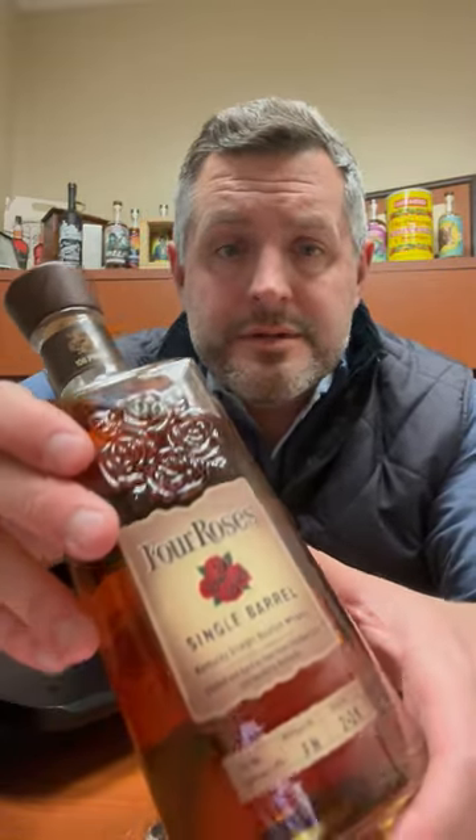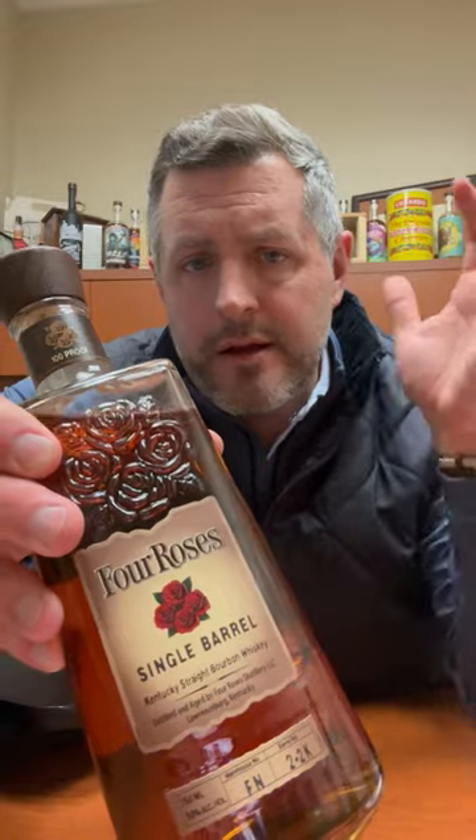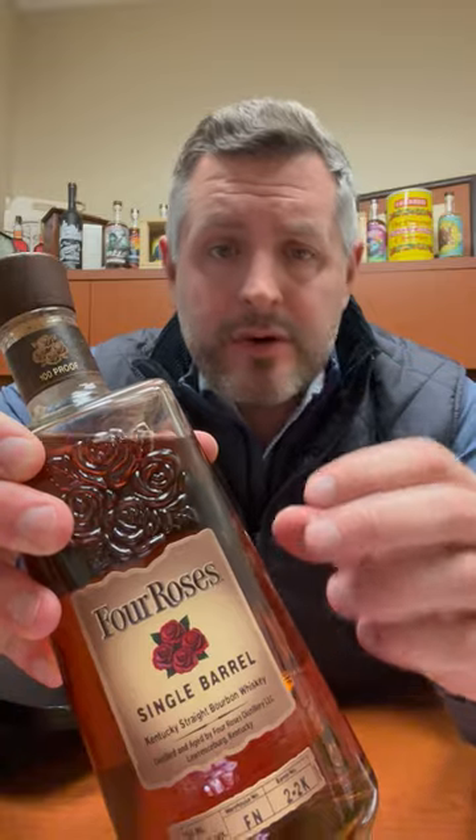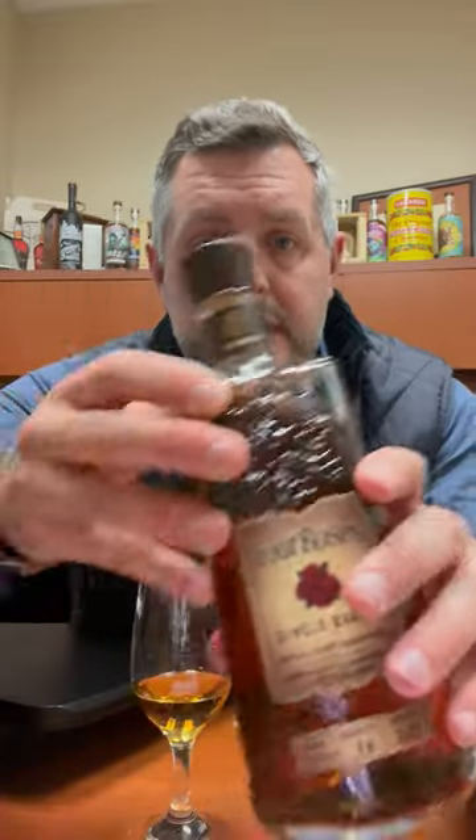Today I'm taking a look at Four Roses Single Barrel. This is the regular single barrel that's under 60 bucks. It's seven to nine years old always, and it's always an OBSV — that's the high rye, that's the 35% rye mash bill with the V yeast, which is the delicate fruity yeast.